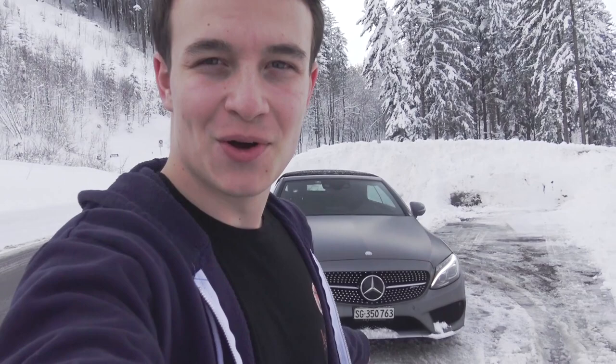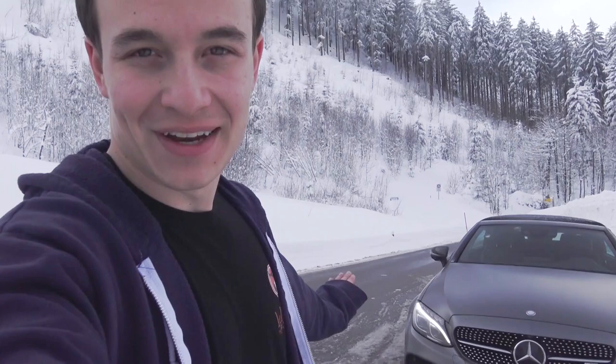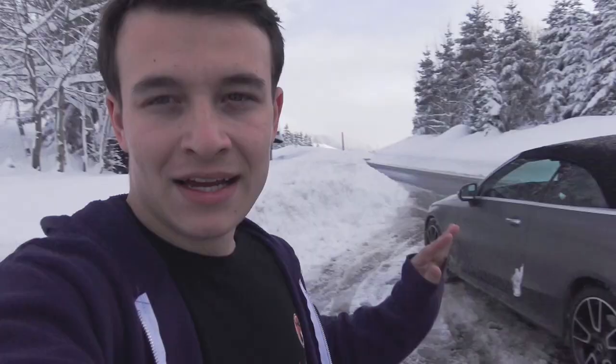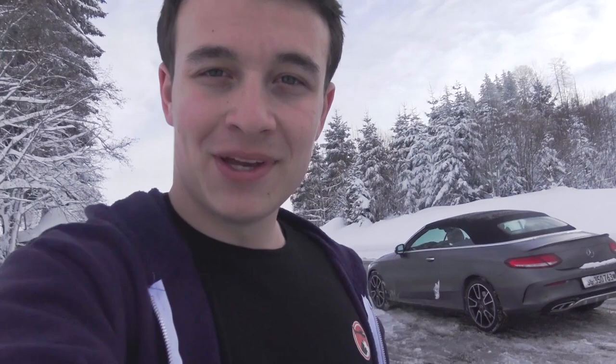Alright guys, that is basically it for these two days driving in the snow with the C43 AMG convertible. It handles snow really well actually — unfortunately the traction control always kicks in, but other than that it's a fantastic and brilliant car. With the performance exhaust, that beautiful grumble of the six-cylinder never gets boring. Make sure to follow me on Instagram at Amazing Car Switzerland, leave a like or a comment if you enjoyed today's video, and I'll see you soon.